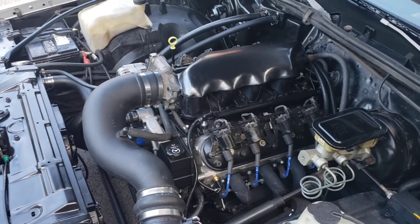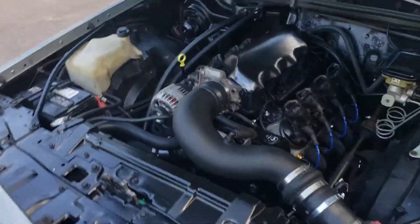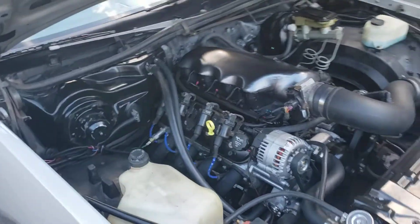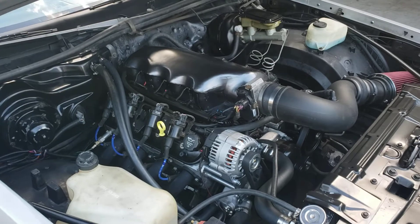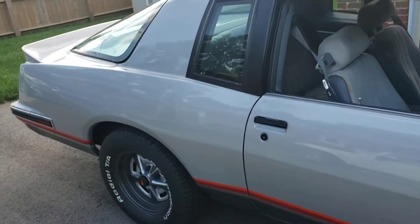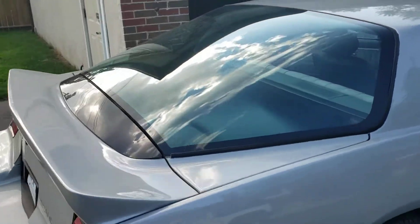Over here — a 6.0 liter LQ4 with Z06 Corvette heads on it. It's an LS swap and it's been done the right way, with a 4L60E transmission. It's around about 500 horsepower, been dyno tuned, and it puts down pretty good horsepower at the rear wheel — not too far off 500, a little less. This is my new toy. I love that back window — that's kick-ass.